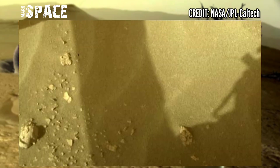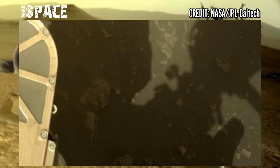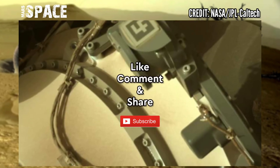These samples will be sealed in tubes and left in well-identified places. I want to explore more, so stay connected with Mars's Pass. Like the video, share it with your best friends. Thanks for watching.